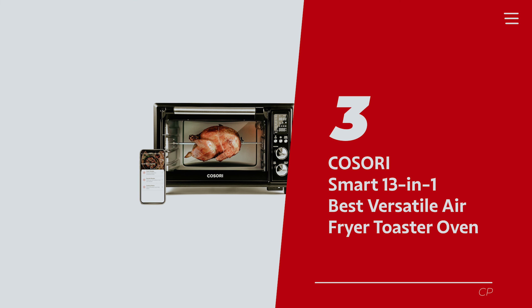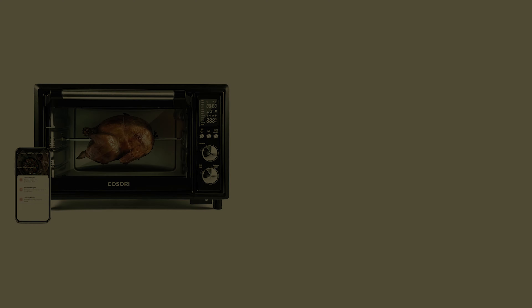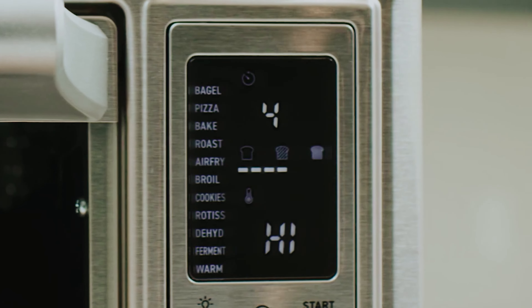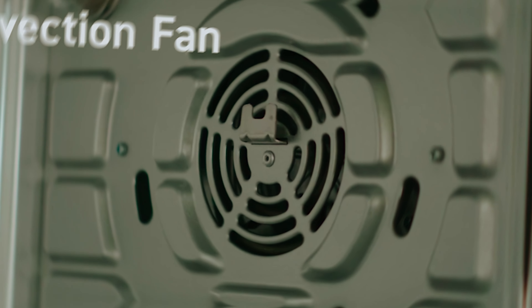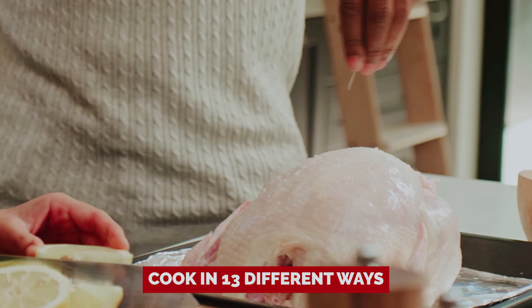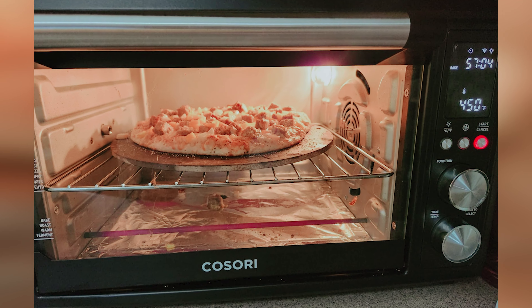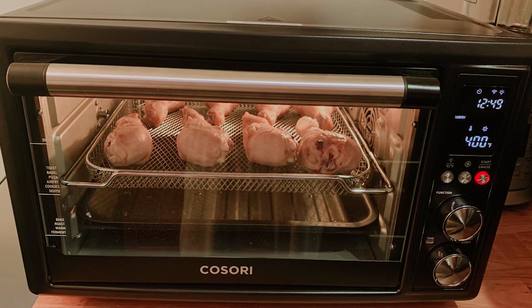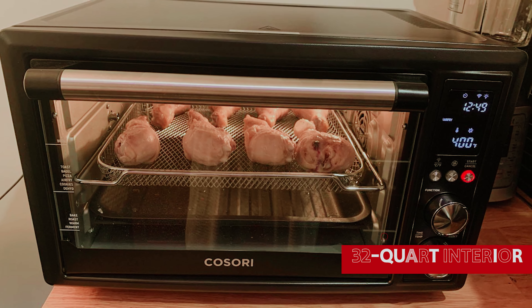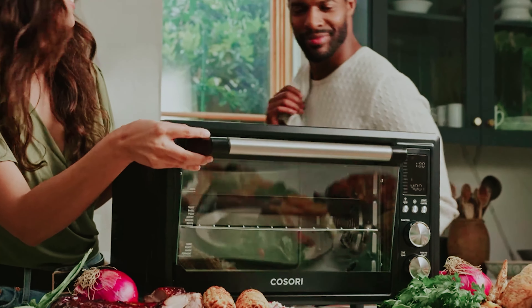Number 3: the COSORI Smart 13-in-1 — our pick for best versatile air fryer toaster oven. The COSORI Smart air fryer toaster oven is the kitchen wizard you never knew you needed. With this gadget, you'll ditch the what's-for-dinner dilemma and embrace culinary creativity. Why settle for basic when you can cook in 13 different ways? From dehydrating snacks to sous vide gourmet meals, this device is your new best friend. With a generous 32-quart interior, it can handle up to a 5-pound chicken or a 13-inch pizza, making it perfect for solo snacking or impressing friends.